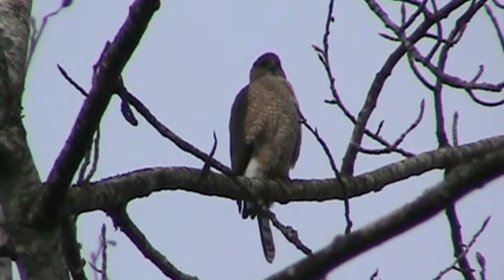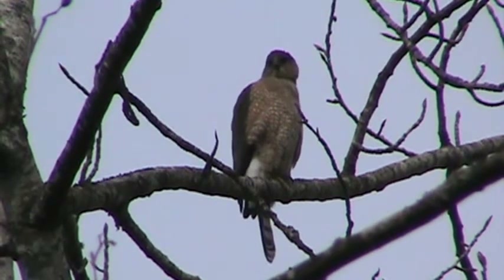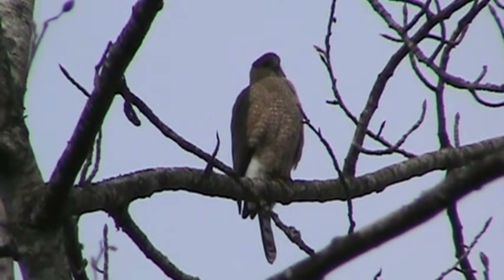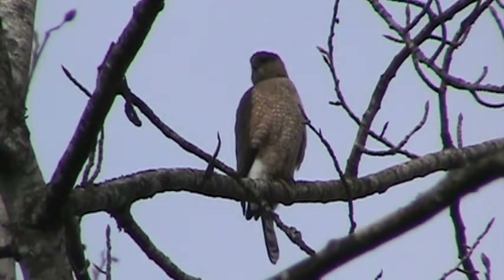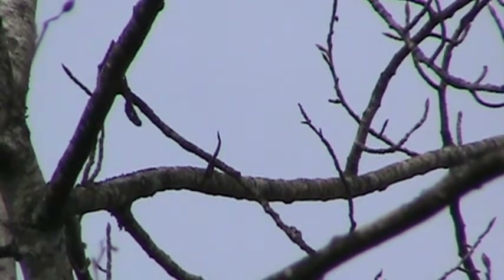Looks like the female Cooper's Hawk is sitting on her perch. We're on the Seuss Creek Trail — she's moving her head around. She was calling earlier, came in and couldn't see anything, and then she announced herself. Oh, there she goes — maybe the male's coming in with food.